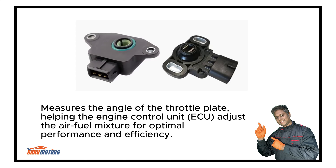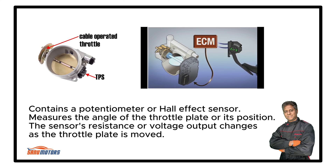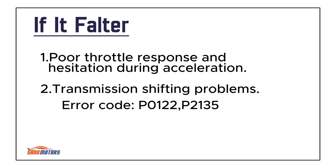Throttle Position Sensor: Measures the angle of the throttle plate, helping the ECU adjust the air-fuel mixture for optimal performance and efficiency. It contains a potentiometer or Hall effect sensor that measures the angle or position of the throttle plate — the sensor's resistance or voltage output changes as the throttle plate is moved. It's mounted on the throttle body. Failure results in poor throttle response, hesitation during acceleration, and transmission shifting problems.